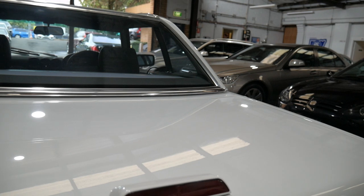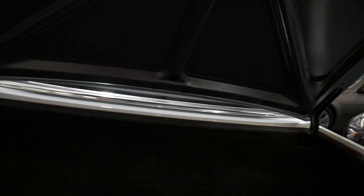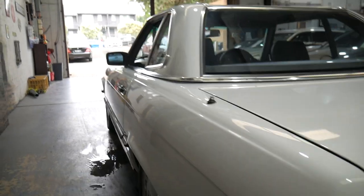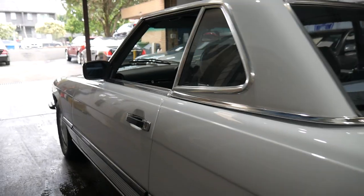It's a lovely car, ladies and gentlemen. The chrome work is beautiful, the carpets are lovely, it's original — the interior hasn't been repainted and so forth like a lot of these have. The soft top is in lovely condition, and the alloys are unmarked.